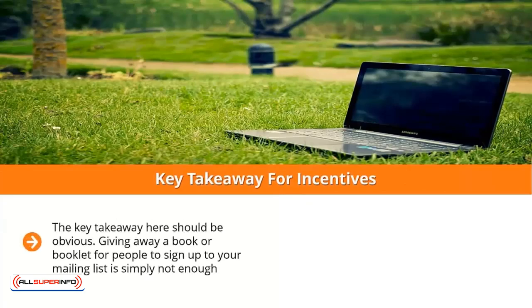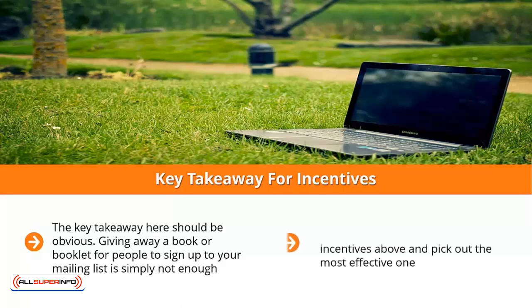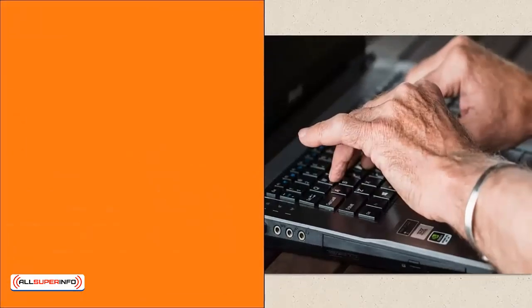Key takeaway for incentives: the key takeaway should be obvious. Giving away a book or booklet for people to sign up is simply not enough. You have to figure out the industry standard giveaway for your niche and try to outdo what other people are giving away. Ideally, go through all 10 incentives and pick out the most effective one. It all boils down to coming up with something better or something that has a greater perception of value.